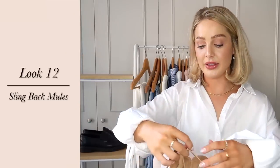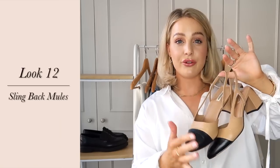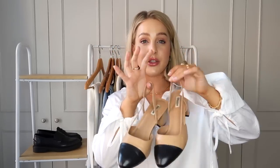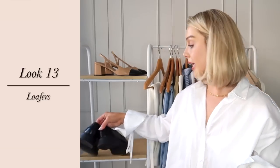Moving on to shoes: I've had these slingback mules for a good few years — they're definitely a dupe of the Chanels. They're the June ones: a nice little heel with a slingback detail, and the mix of black and cream means I can match them with so many outfits — tailored trousers, flare jeans. A good little slingback mule you can't go wrong with in spring, and the open back means your feet won't sweat.